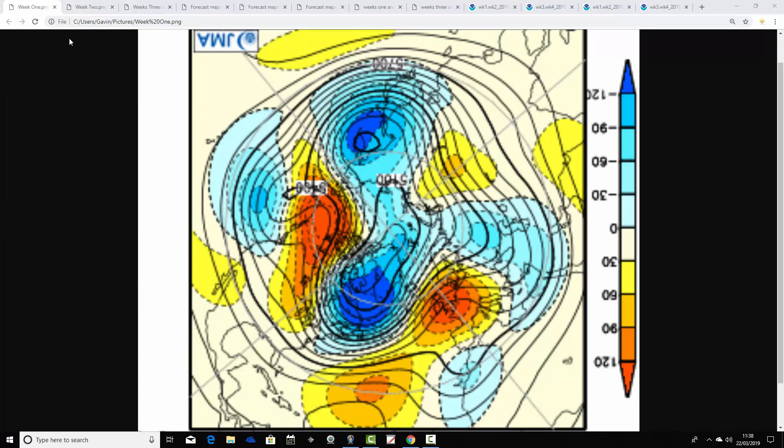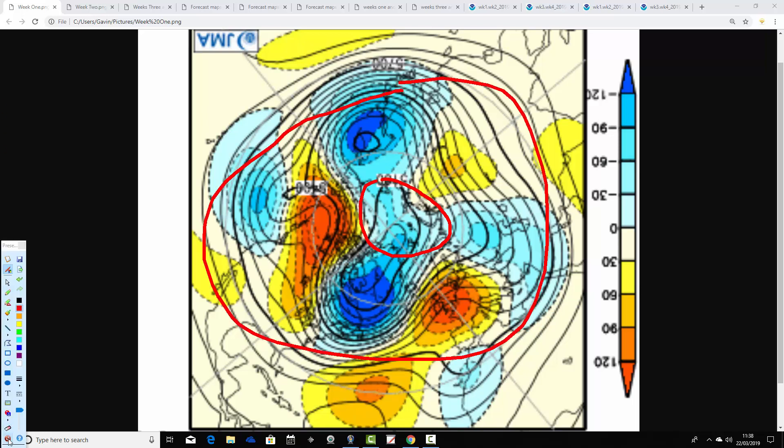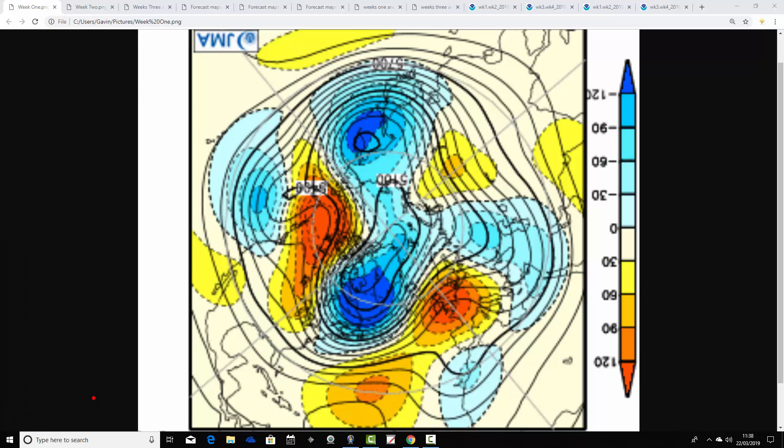Starting us off today is JMA Friday. These are the 500 millibar height anomaly flow charts from the JMA. We're looking at the North Pole view down — this is the Northern Hemisphere, mid-latitudes around there. Red, yellow, and orange indicate above-average heights, which is high pressure; blue indicates below-average heights, which is low pressure. These are broken down into weekly periods.